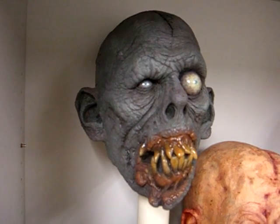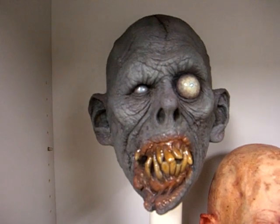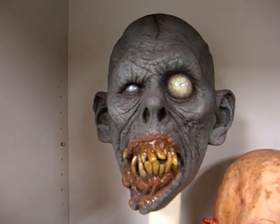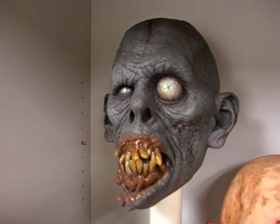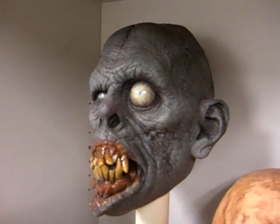Hi everybody, John Clegg here. Sorry I haven't had a video in a long time, but I actually haven't bought a mask in a while. This I just got a few days ago. This one is by Jorduchel. This is called Glum.